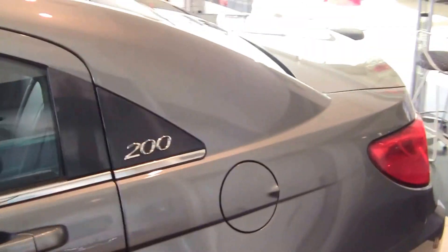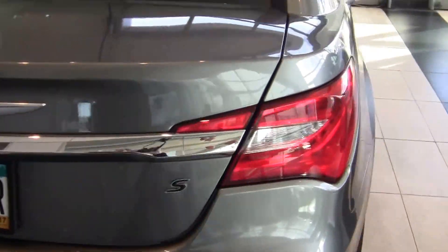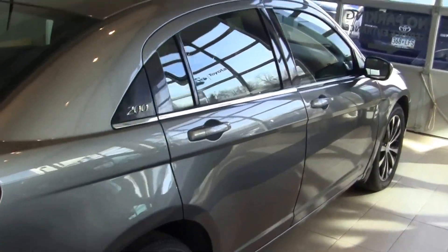Down below you see the 18-inch machined alloy wheel and the black accents, very nicely done. Generous trunk size, and overall condition of the car is fantastic.